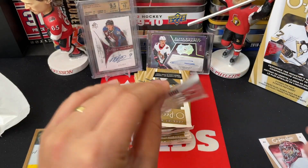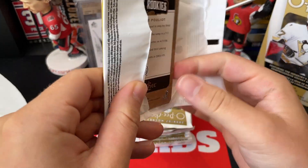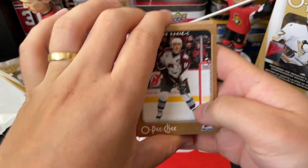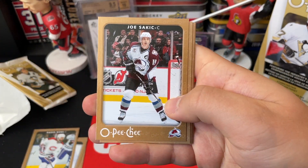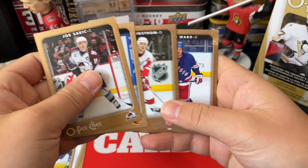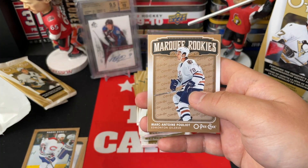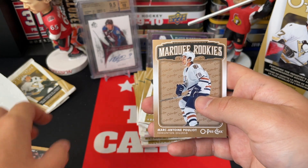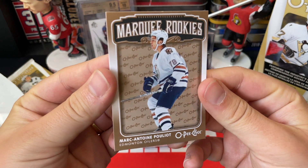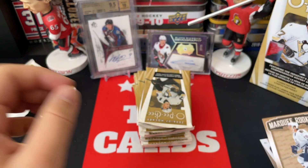All right, let's check out pack two. The cards are packed here and they keep the insert usually at the back. We've got Joe Sakic, Niko Kapanen, Nicklas Lidstrom, Aaron Ward, Marian Gaborik, and a Marquee Rookies of Mark-Antoine Pouliot — so there is one of the rookies from the 06-07 crop.